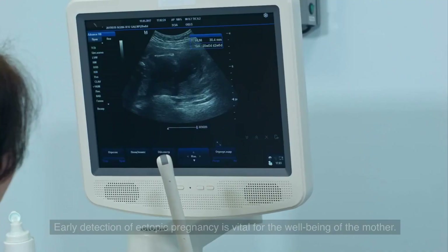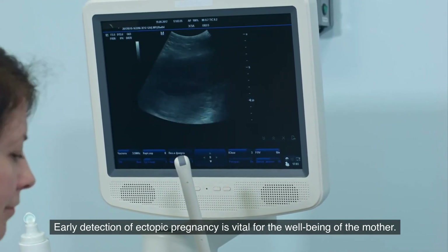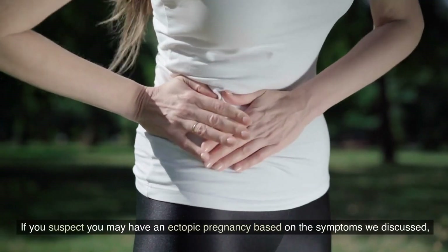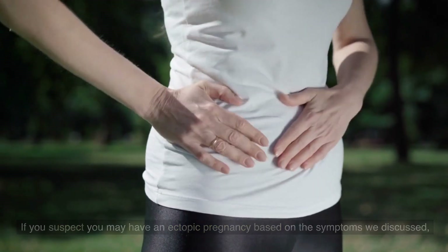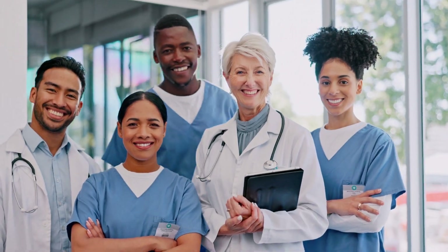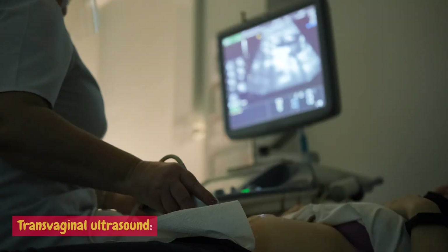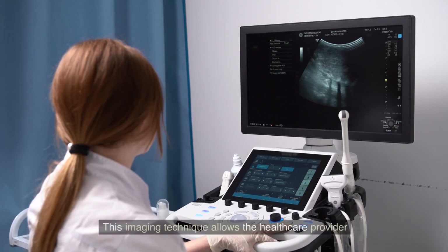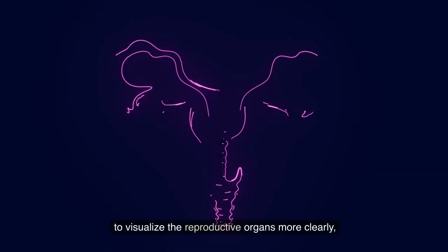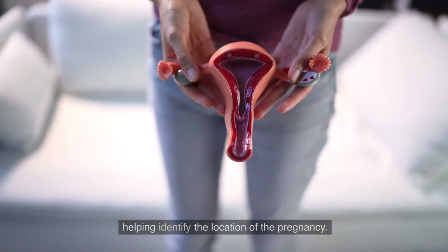Early detection methods: early detection of ectopic pregnancy is vital for the well-being of the mother. If you suspect you may have an ectopic pregnancy based on the symptoms discussed, it's crucial to seek medical attention promptly. Here are some diagnostic methods used for early detection. Transvaginal ultrasound: this imaging technique allows a healthcare provider to visualize the reproductive organs more clearly, helping identify the location of the pregnancy.